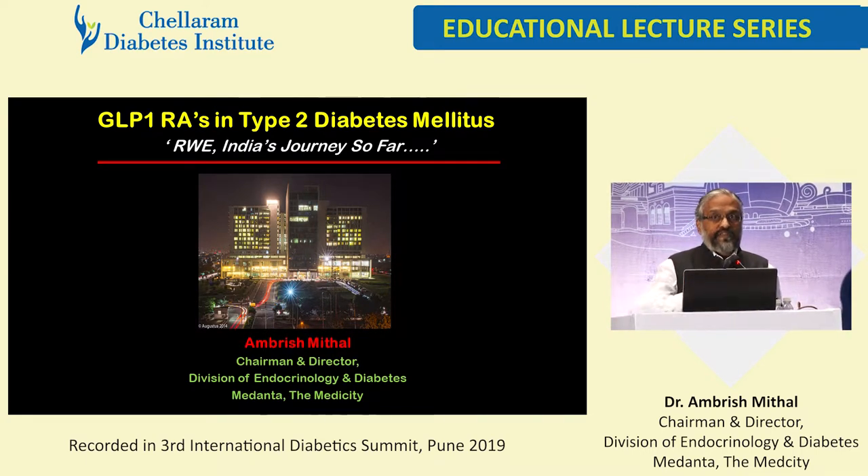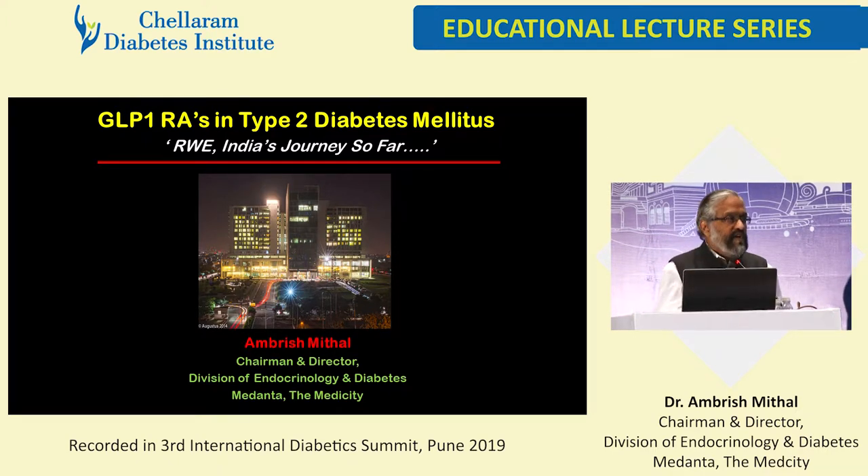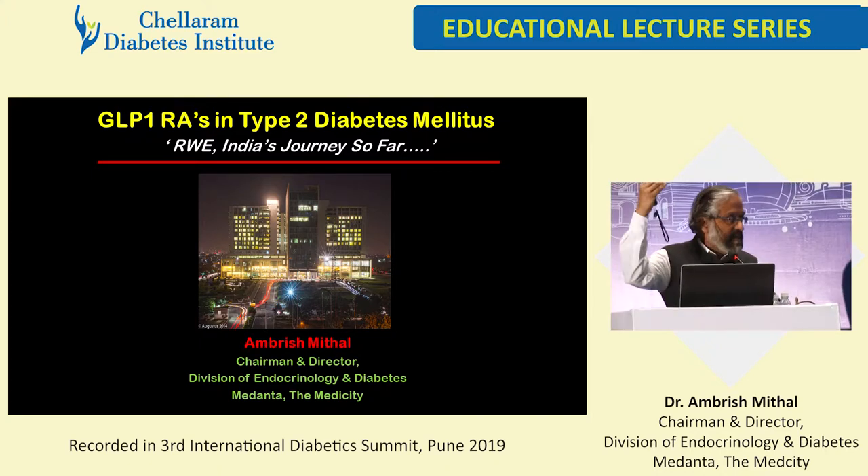Even the transition from twice a day or thrice a day to once a day and now to once a week has made a huge difference to their acceptability to our patients. If you look at the properties of these molecules, they actually would fit in very high, and most guidelines put these molecules right at the top now after metformin.